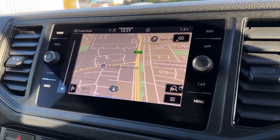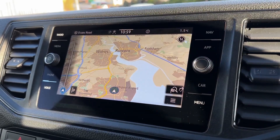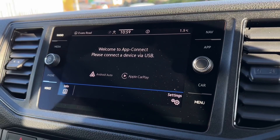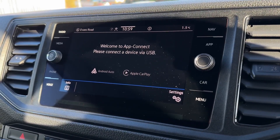It comes with navigation built in as well to help you get to those unfamiliar destinations with a little bit more ease and even nearby points of interest. It also allows for smartphone integration via USB through the Apple CarPlay and Android Auto functions.